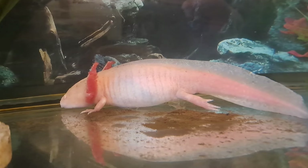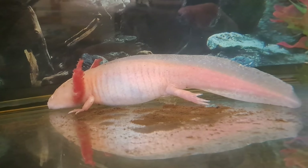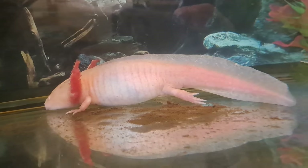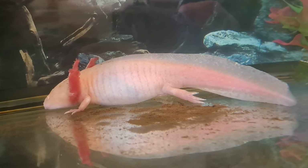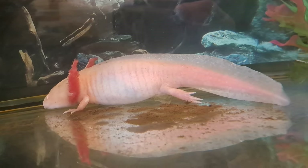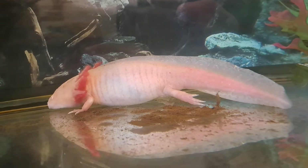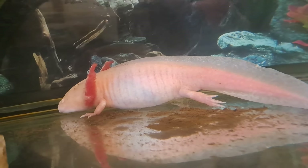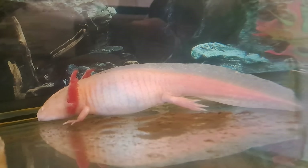The strides we've made in spina bifida treatment, for example, are because of these axolotls. They have regenerative cells in them, so if for whatever reason she was to lose a limb, part of her gills, her tail, or any part of her body — her organs, her bones — any part of her can regenerate completely without any scar tissue.